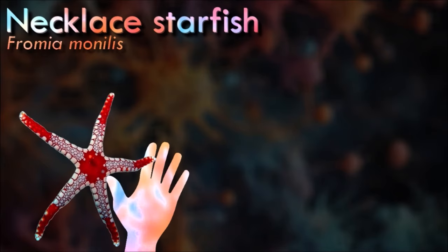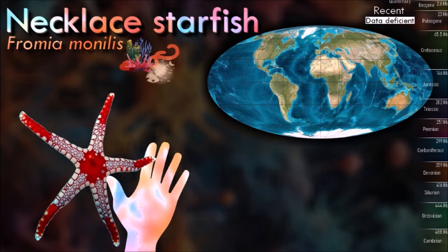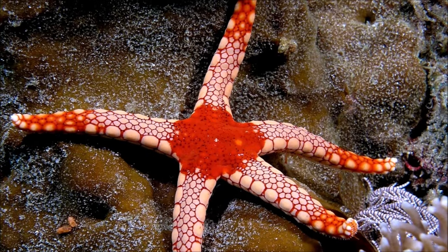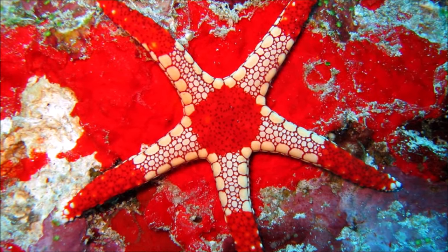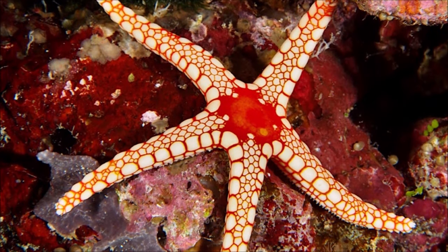Neckless starfish can reach a diameter of about 30 cm. The tips of the arms and the disc center of this starfish are bright red, while the remaining parts are paler, forming large plates. The appearance of this sea starfish can be highly variable and its identification using pictures can be difficult, as many other species can have a very similar aspect. It feeds on encrusting sponges, detritus, or small invertebrates.